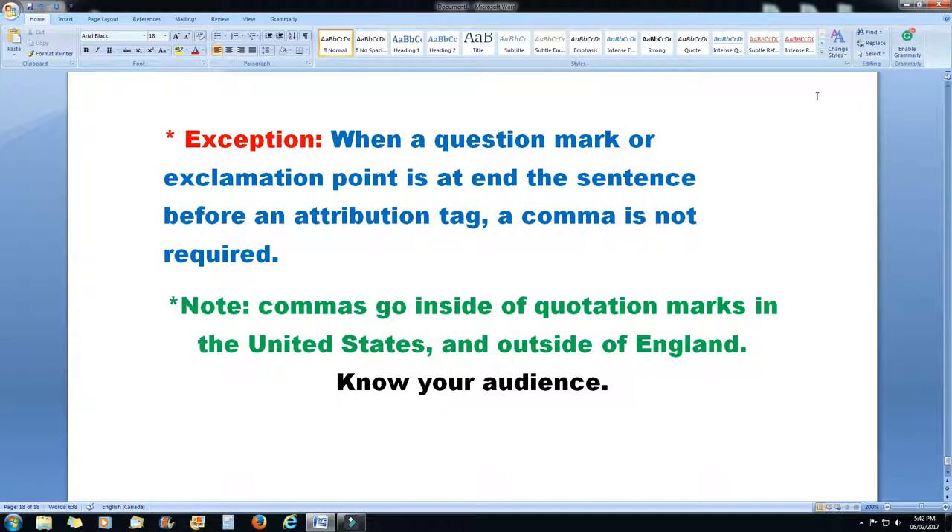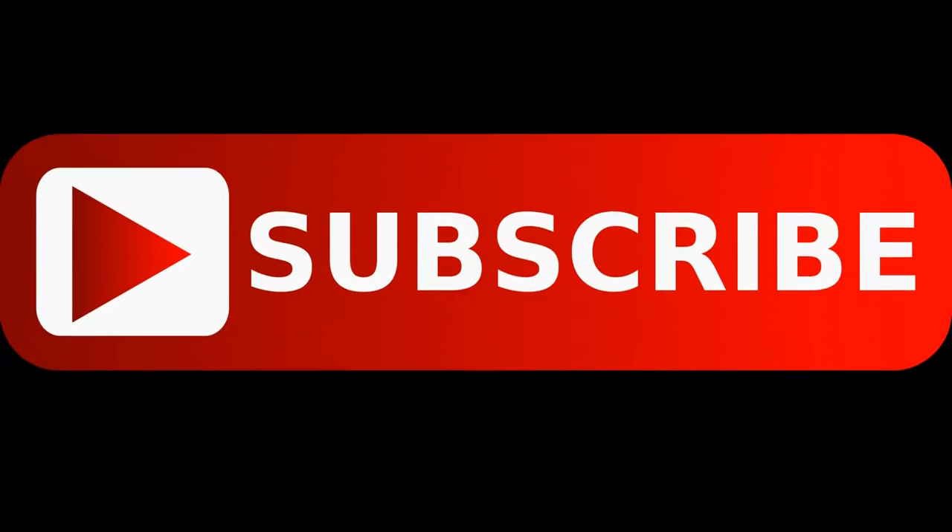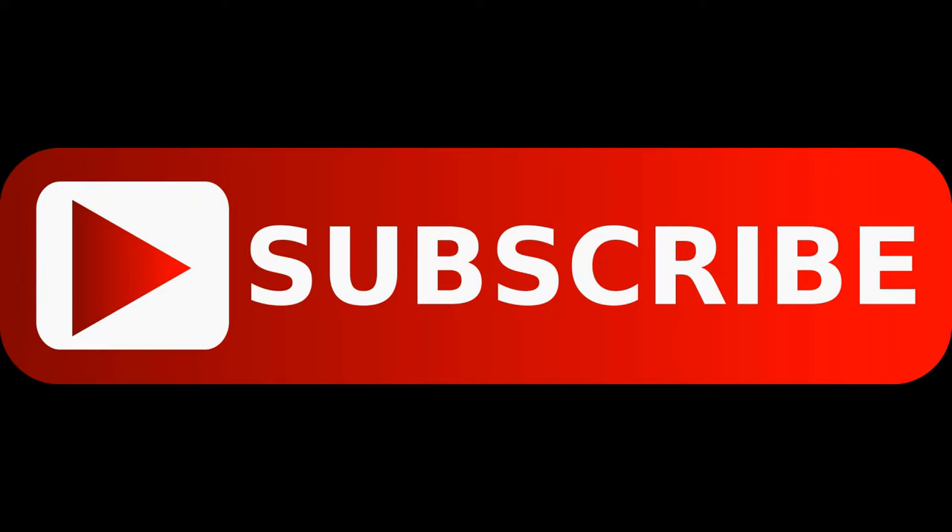And that's today's lesson on commas. Hope you enjoyed it. Please subscribe, give me a thumbs up, and I'll catch you later. Bye.